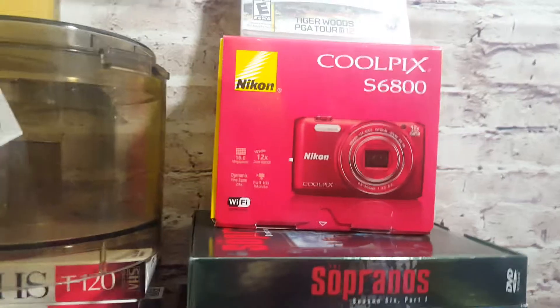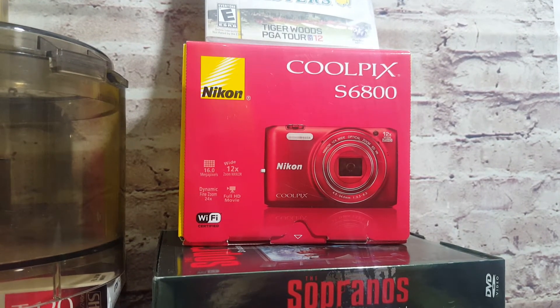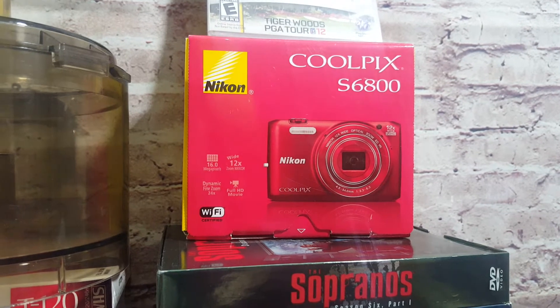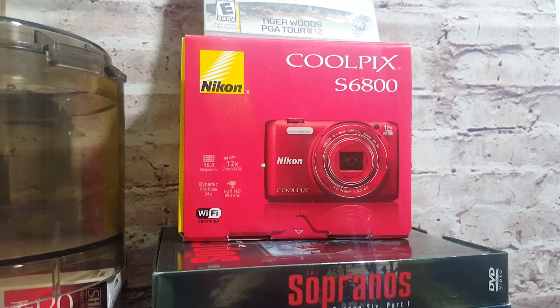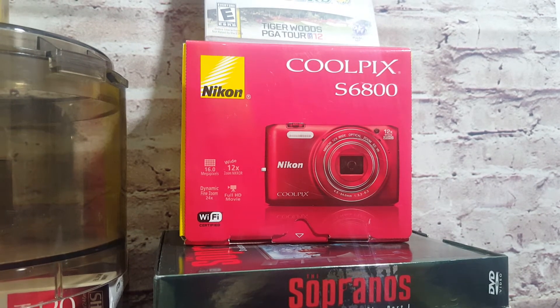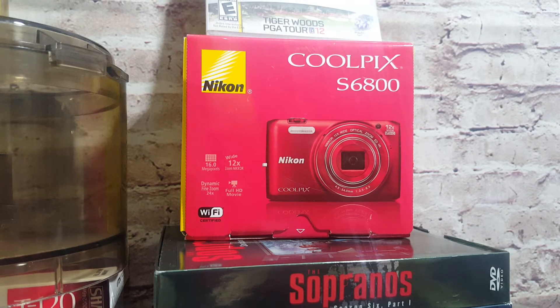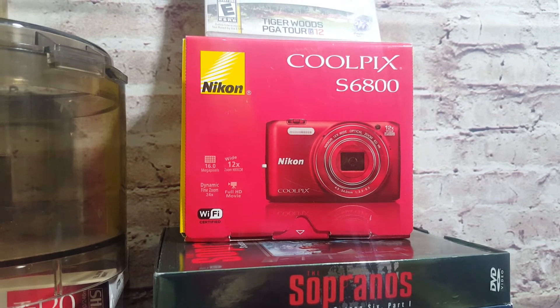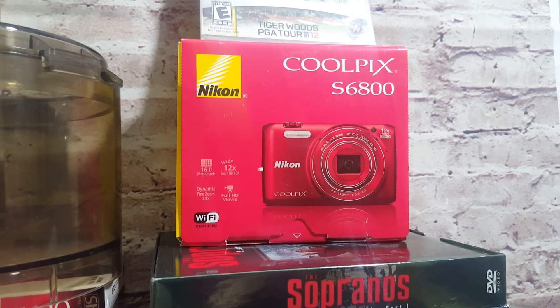This Coolpix S6800 camera was at the same sale where I bought the Super Bowl program. They had it at $25, I offered $15 and got it. This goes for $65 to $70. It works perfectly and comes with a battery, just no memory card.